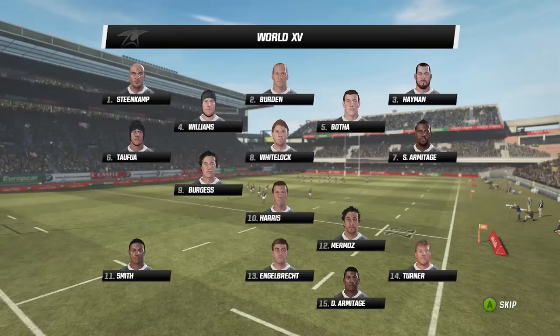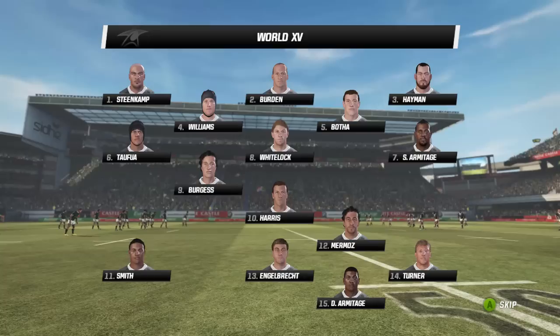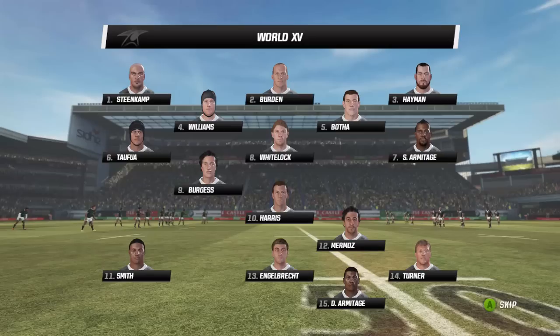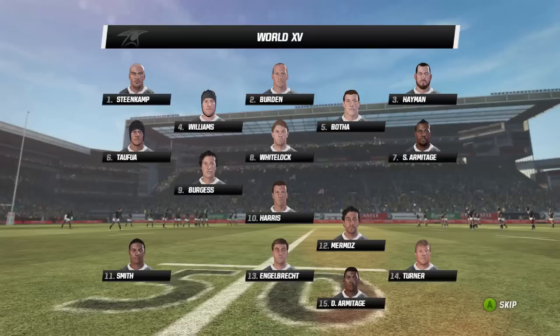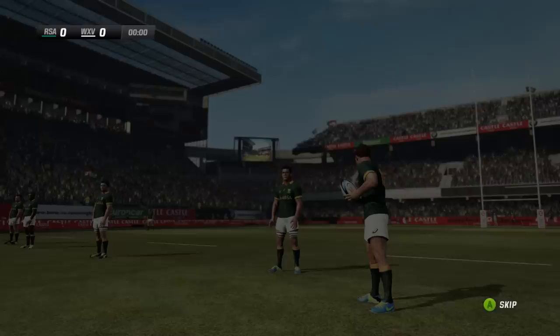Burgess and Harris in the back line — that's really going to be what's interesting from this World 15 side. How well will those two go together? Is this something Australia may want to watch as well, with Mike Harris being a bit of a super boot? He really does not miss much at the tee. In the rest of the back line there's New Zealand faces like David Smith, Turner on the right wing, and both Armitages in the squad. So there's plenty of talent and plenty of players to watch. The question is: can they reach the levels to even trouble South Africa?